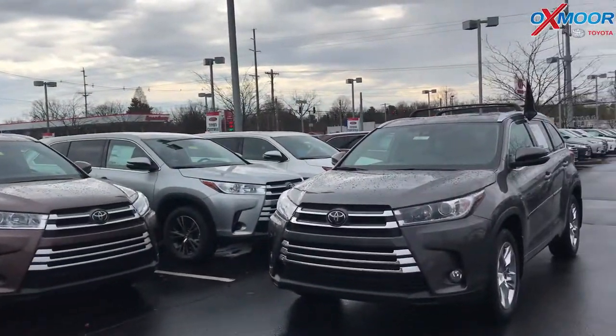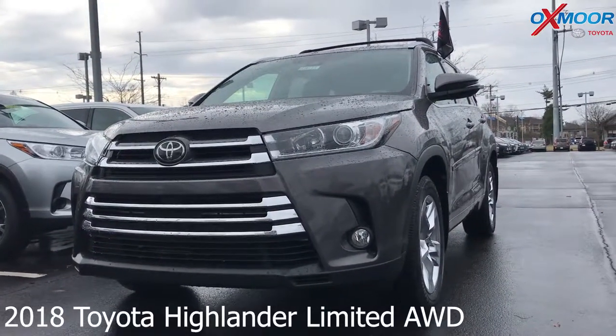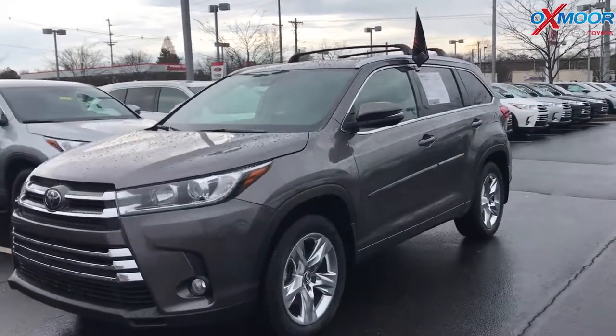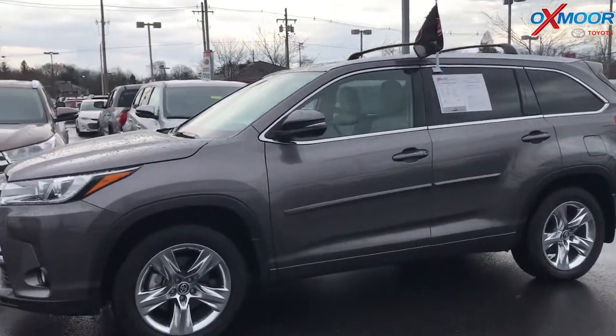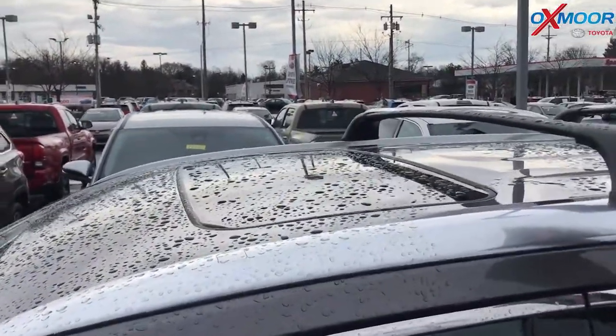For our second vehicle, this is a 2018 Toyota Highlander — it is a Limited all-wheel drive. The exterior color is in a Pre-Dawn Gray Mica. The vehicle does have alloy wheels and roof racks.